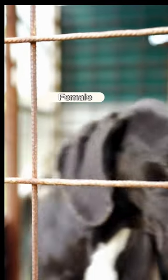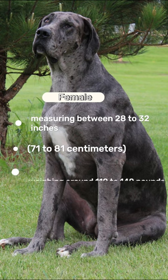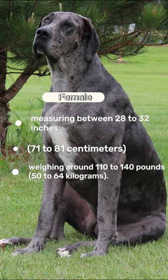Females are slightly smaller, measuring between 28 to 32 inches (71 to 81 centimeters) and weighing around 110 to 140 pounds (50 to 64 kilograms).